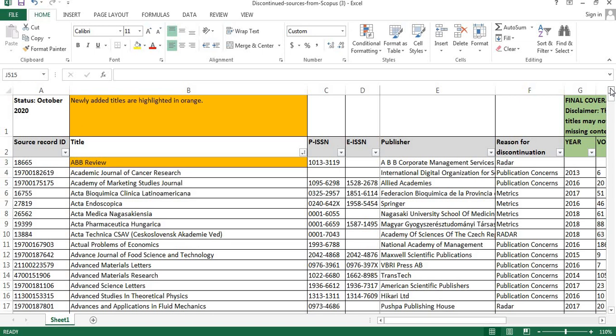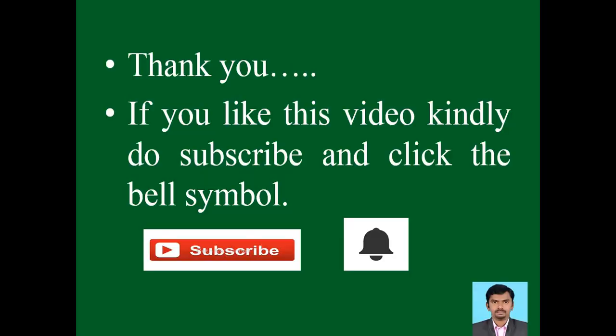Before publishing your research paper, you have to be very careful and check whether a particular journal is currently indexed in Scopus or not. I hope this information will be useful to you. I have shown you the 8 journals that were removed. So before publishing your manuscript, please be very careful. If you like this video, kindly subscribe to the channel, click the bell symbol, and share the video with your friends and colleagues so that it will be useful to others.